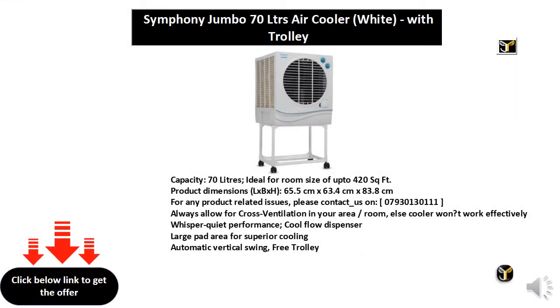Capacity 70 liters, ideal for room size of up to 420 square feet. Product dimensions L x P x H: 65.5 cm x 63.4 cm x 83.8 cm. For any product related issues please contact on 07930130111. Always allow for cross ventilation in your area.